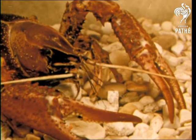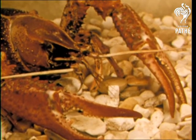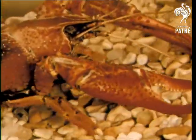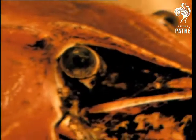The crayfish is very like the lobster, only smaller. Its entire body is covered by a hard exoskeleton. Its long antennae are sensitive to touch and taste. Each compound eye, mounted at the end of a movable stalk, consists of hundreds of smaller eyes. The eyes are especially adapted to detect moving objects.